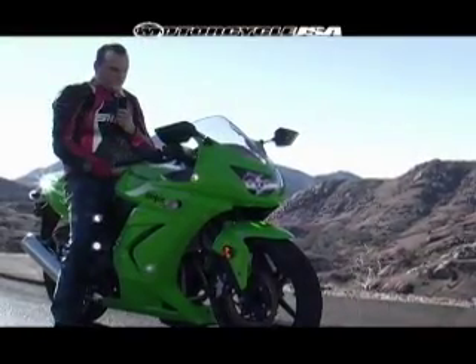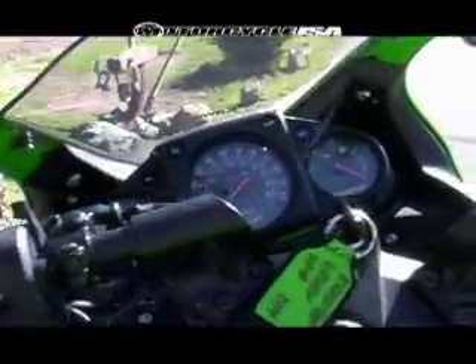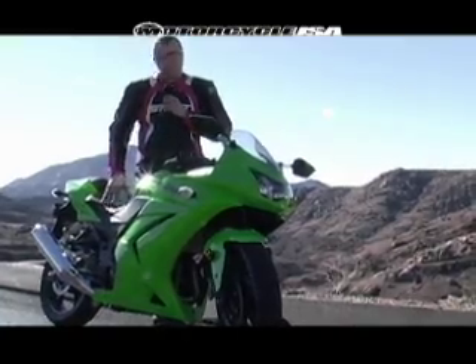On the dashboard, the old Ninja used to have a temperature gauge but they've switched that out with a fuel gauge, which is way more practical and useful. Basically, it's an all new bike.